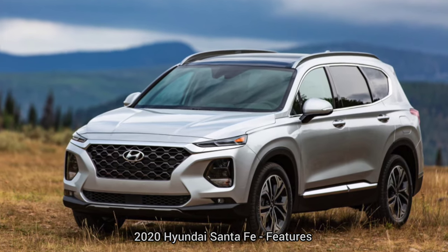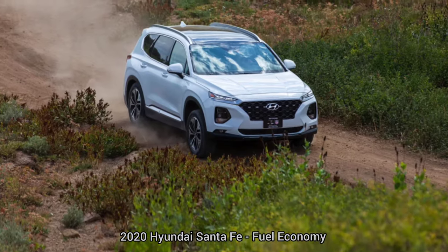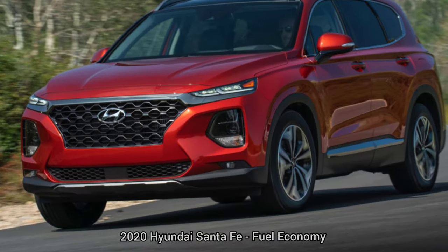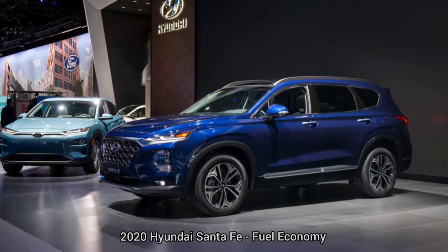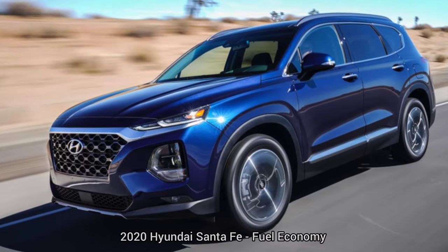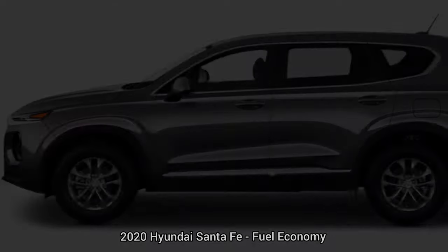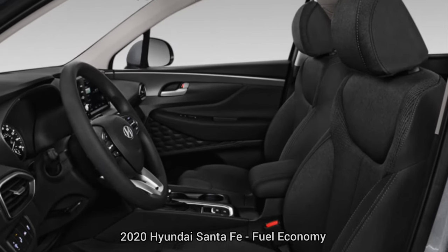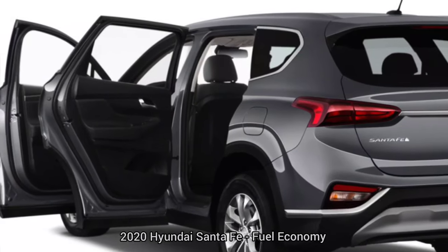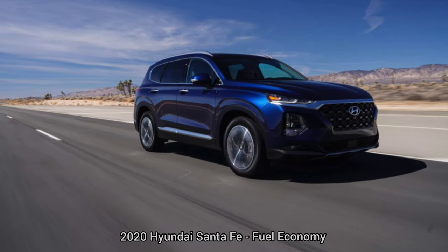2020 Hyundai Santa Fe — Fuel Economy: The 2020 Santa Fe manages average fuel economy for a midsize SUV. We give it 4 out of 10 here. Base 2.4-liter models manage 22 MPG city / 29 MPG highway / 25 MPG combined, while all-wheel drive brings a slight penalty at 21/27/24 MPG. The turbocharged 2.0-liter model gets 20/27/23 MPG, and the all-wheel drive version manages 20/26/22 MPG, though it does include 50 additional horsepower over the base model.